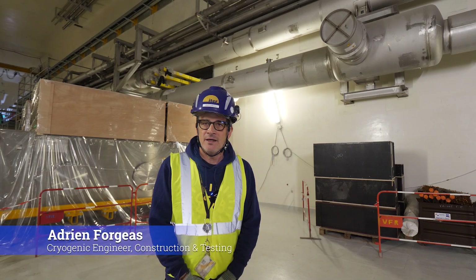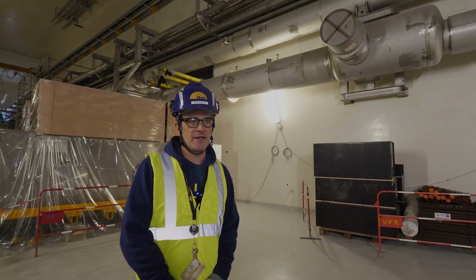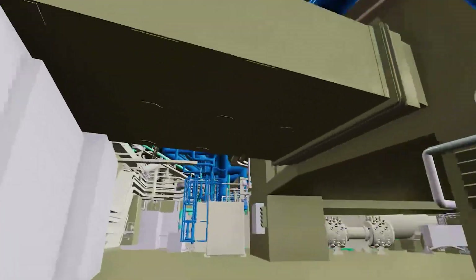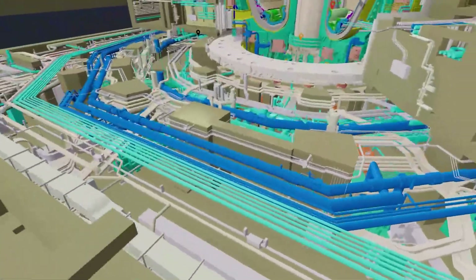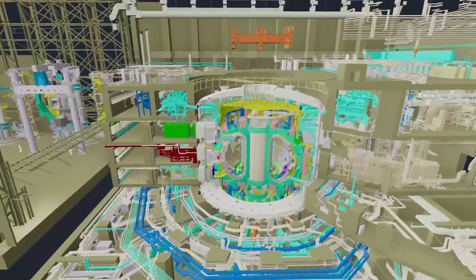My name is Adrien. I am from France. I am responsible for the installation of the ITER cryogenic system in the tokamak building, and I have been working at the ITER project since 2009. This is where the helium's journey ends — in the tokamak building. Through three kilometres of pipes, the helium reaches its final destination, cooling thousands of tons of equipment with incredible precision.